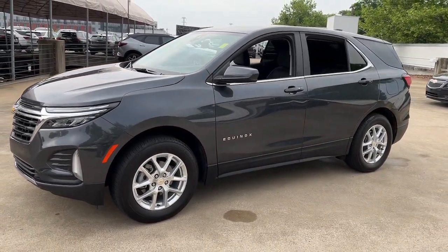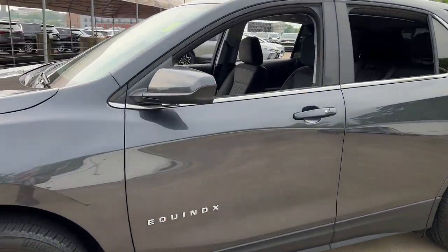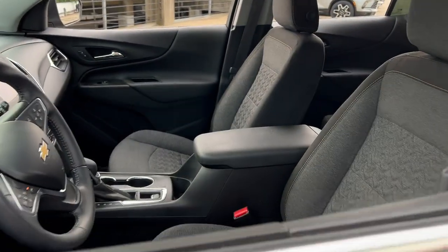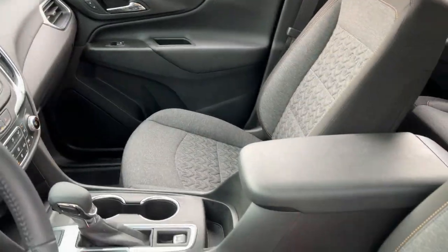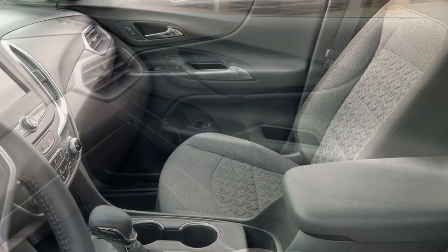These are just some of the great options this vehicle comes with: lane departure warning, keyless entry, all-wheel drive, heated mirrors, four-cylinder engine, keyless start, backup camera, remote engine start, satellite radio, and power liftgate.